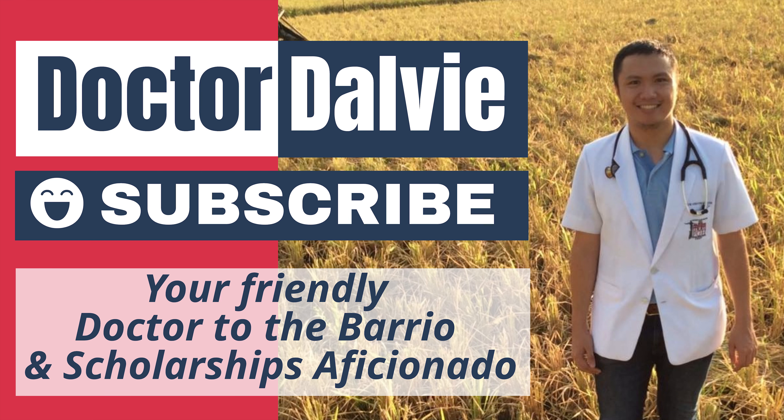If you know someone who will benefit from the DOH Scholarship, please share this video with them so they can also reach their dreams. Do not lose hope because I will share all the information that you need. Feel free to message me for any help with your scholarship applications. If you want more helpful videos on scholarship applications, studying, and life in general, please subscribe to my channel and wait for my next vlog. Thank you for watching — God bless you.